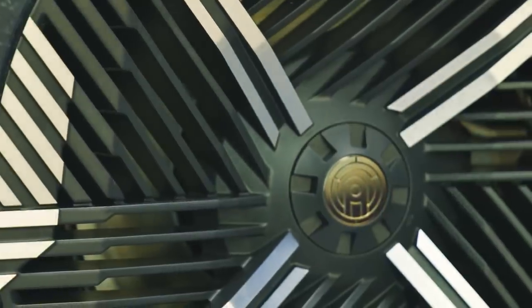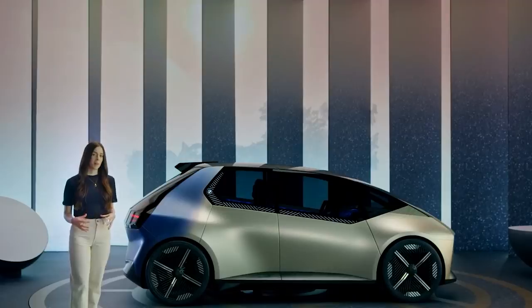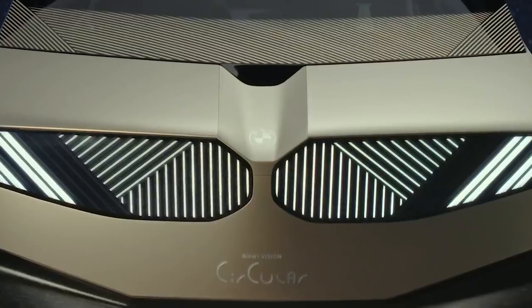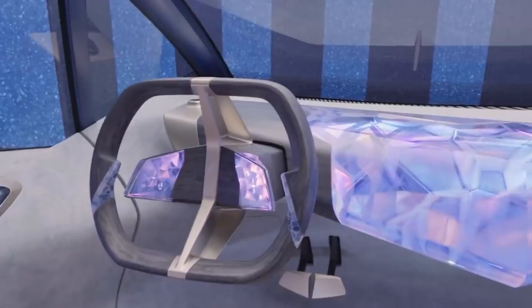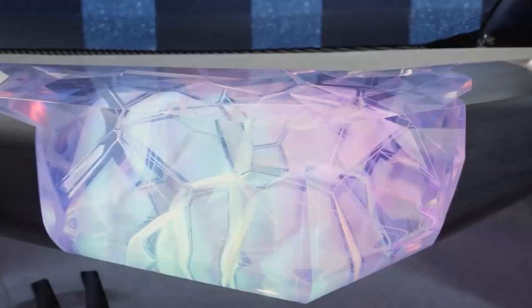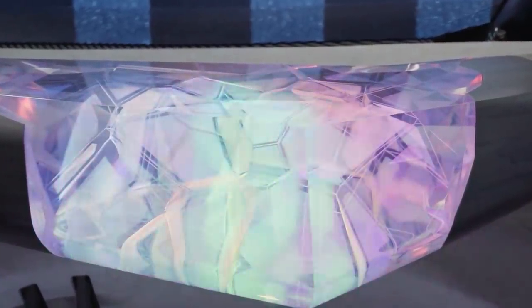The outline of the car was simplified as much as possible. The designers tried to reduce the number of unnecessary details to save on materials, and even the logos were engraved on the metal. In the cabin, the usual buttons have been replaced by a huge touchscreen. The gauges are projected directly onto the windshield.